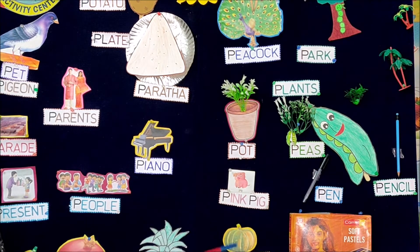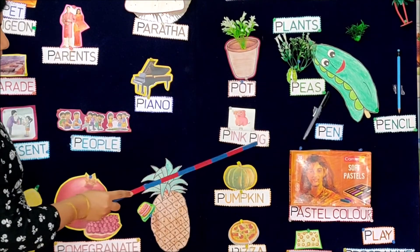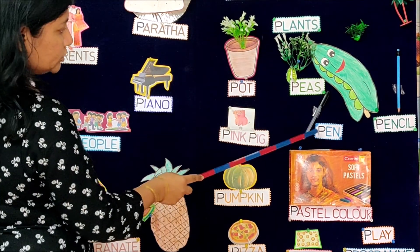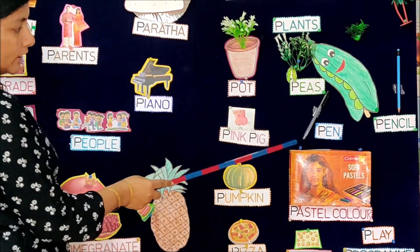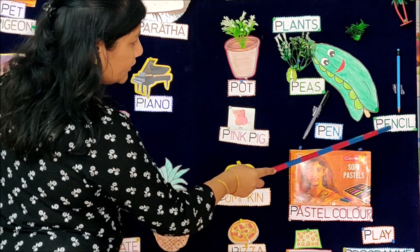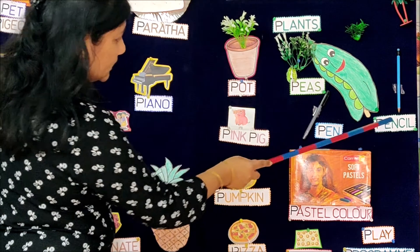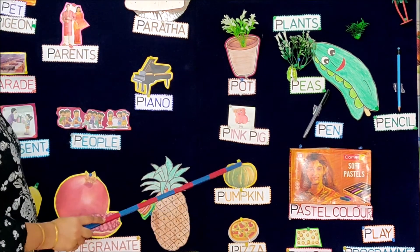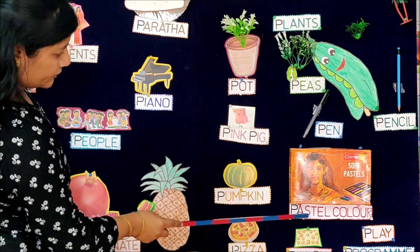While coming back home, they saw a pink color pig on the road. After reaching home, she took a pen and noted down all the story in the diary.